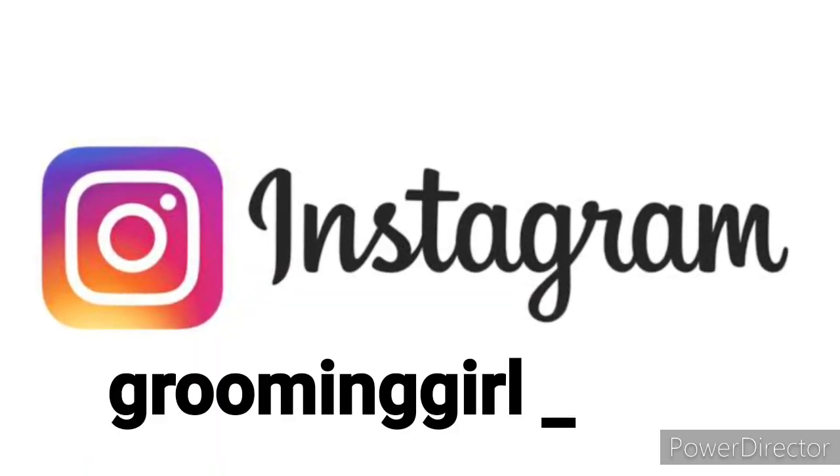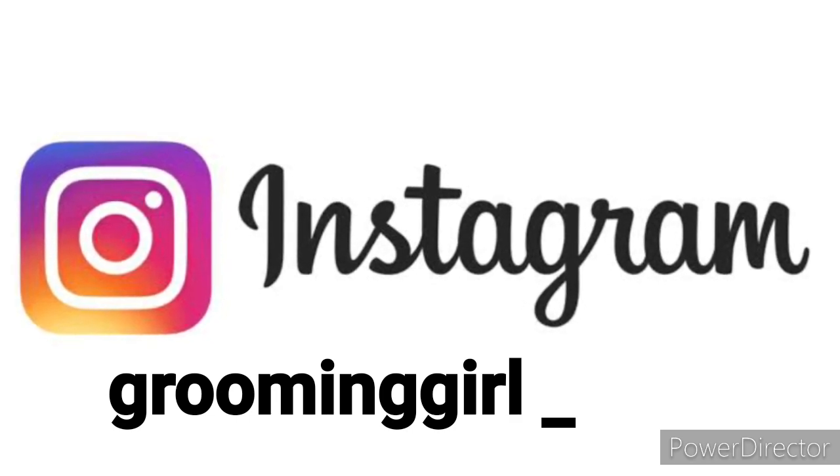Please follow me on Instagram. We will see you live and in the messages.